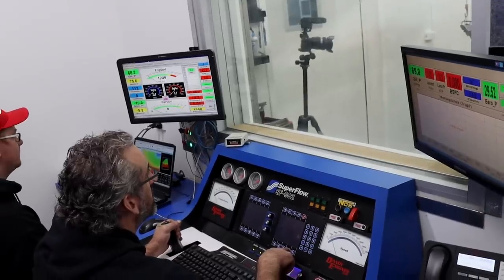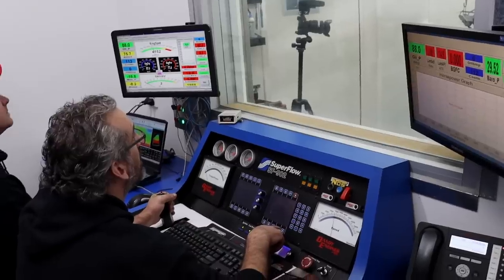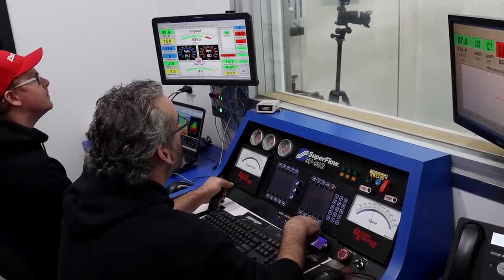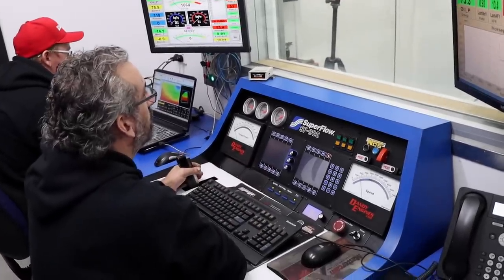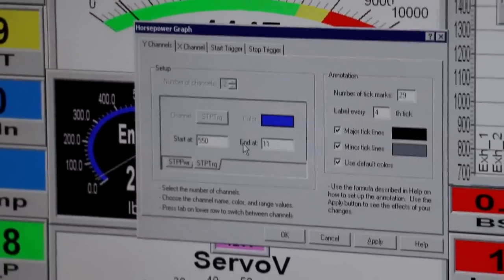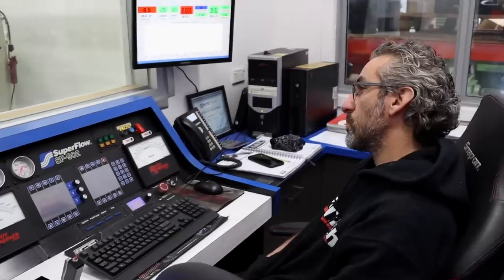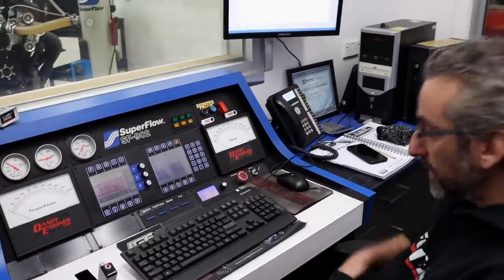All right, we're ready to go again. I don't think I've ever been this nervous in my life, but we're in good hands — let's see what happens. Hey Frank, we're about to do some power runs and you're pressing some buttons over here. What's actually going on on the Superfly?